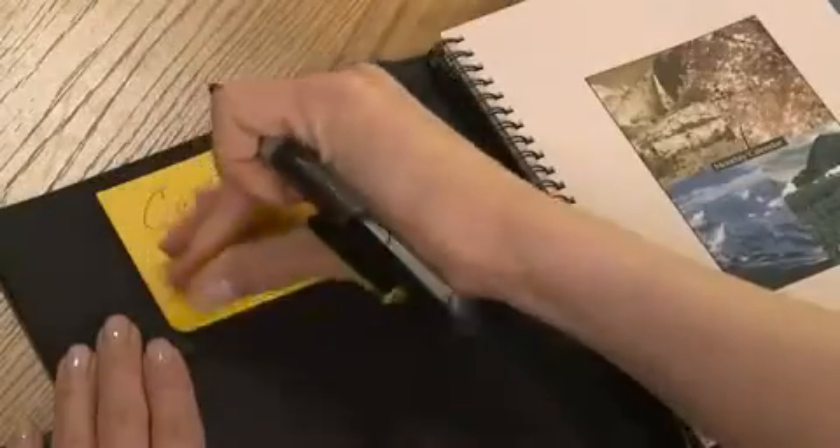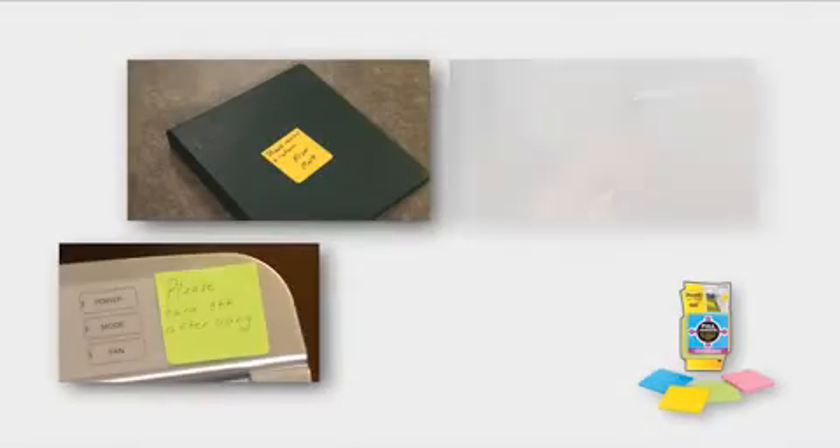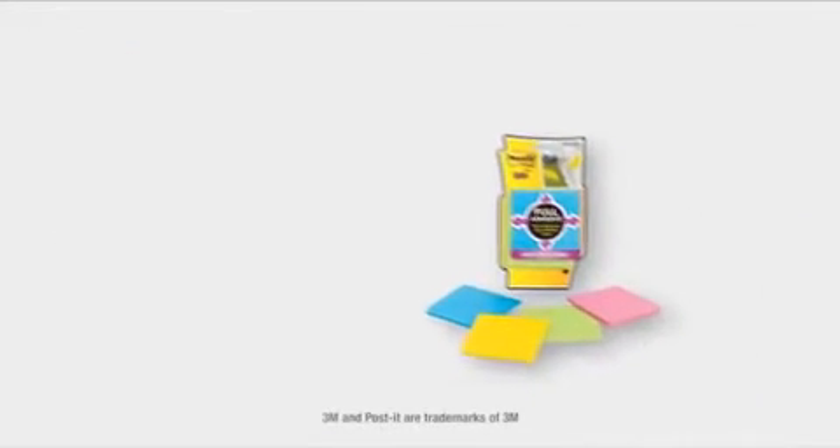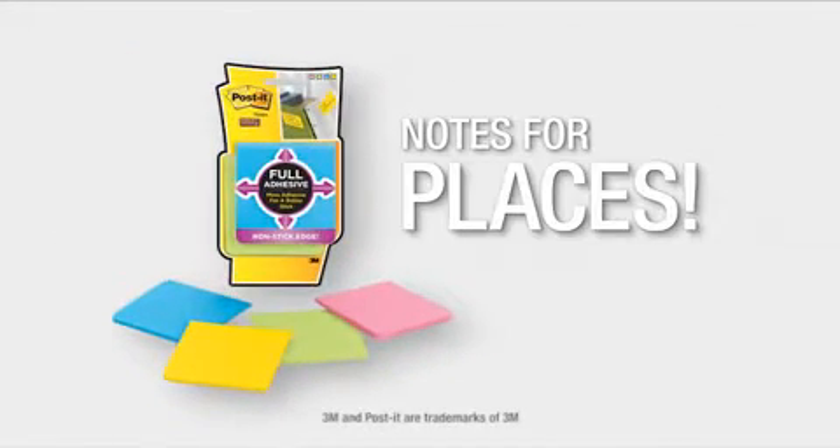Full Adhesive Notes are great for easy access on the go. Reliable and mobile with a variety of uses, Post-It Super Sticky Full Adhesive Notes are notes for new places.